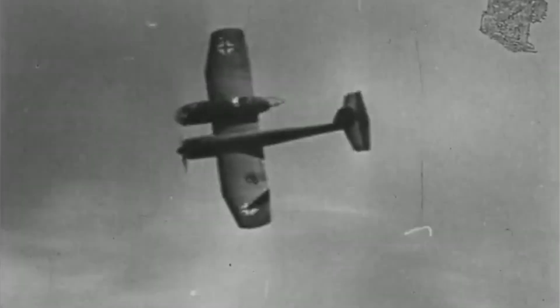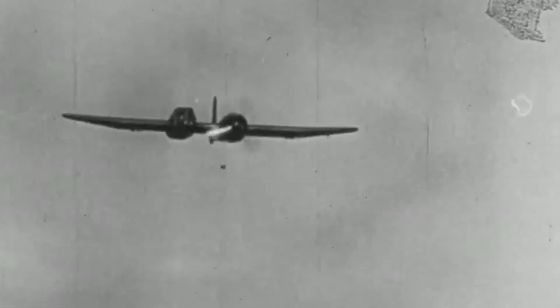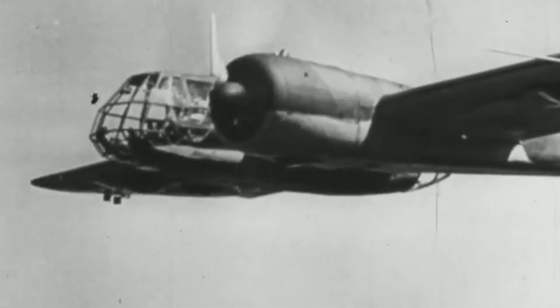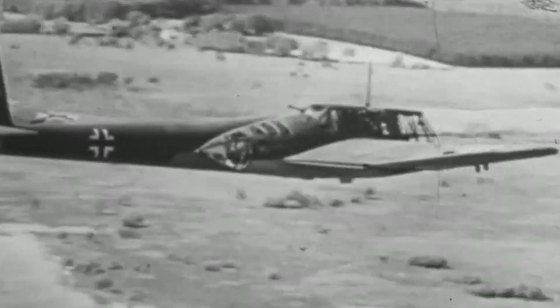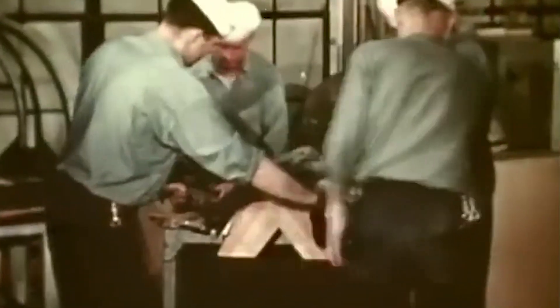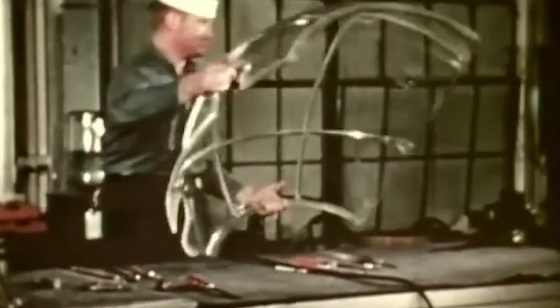This led to the creation of the Blohm and Voss BV-141, an asymmetrical aircraft that broke away from conventional design. The BV-141's unique layout, with its crew and observer compartment positioned off-center from the main fuselage, was aimed at maximizing visibility. This concept paralleled the design of flying boats, where the cockpit and observation areas were designed to give pilots and navigators an unobstructed view. The plane featured a plexiglass glazed gondola on the starboard side, offering unparalleled visibility. Plexiglass — the brand name for polymethyl methacrylate — made the cockpit significantly more transparent and afforded better visibility than that of the FW-189, thanks to the extensive glass paneling.